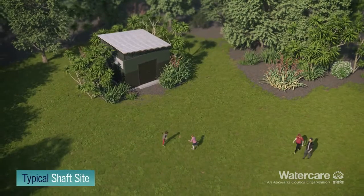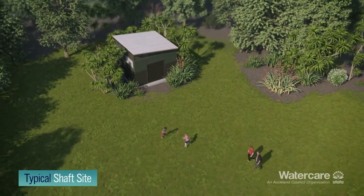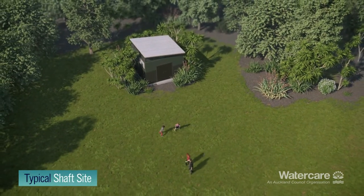The vents will be integrated with a small building at most sites and will be blended into the local landscape with trees and plants.